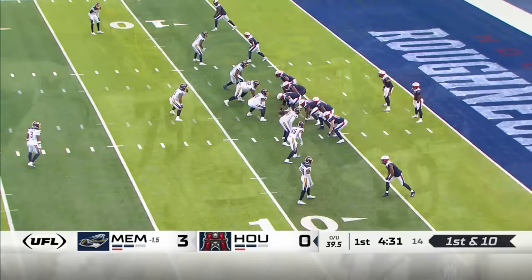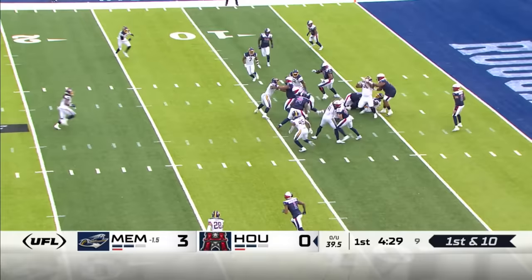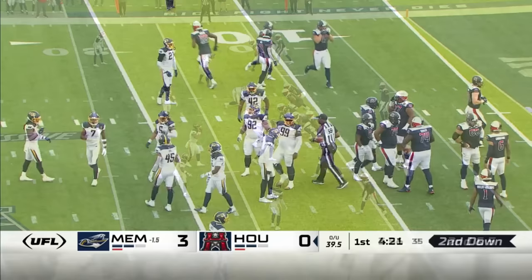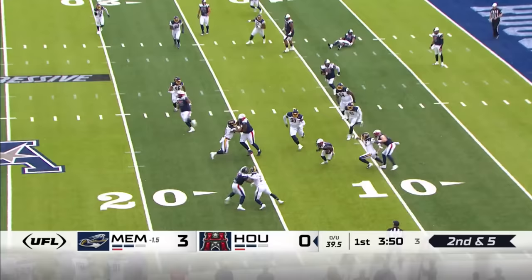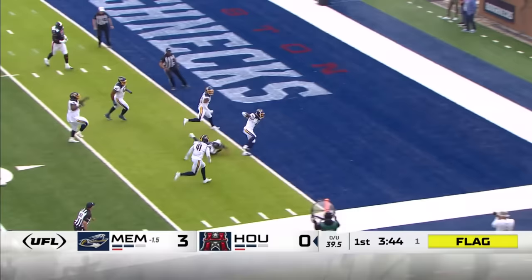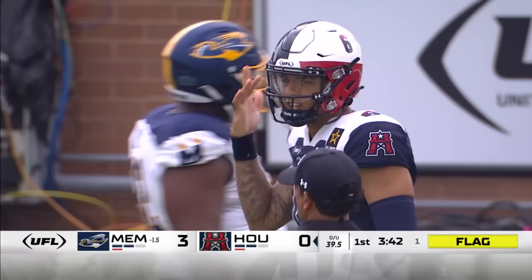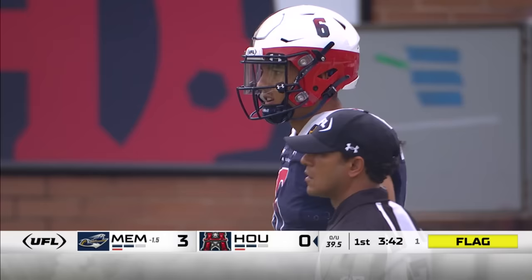T.J. Pledger, his running back — former OU Sooner and Utah — with a five-yard gain on first down. Back to Pledger. Ruling on the field — it's a holding by the offense. Fumble recovered by the defense and scored. Christian LeFourle — the return was confirmed.